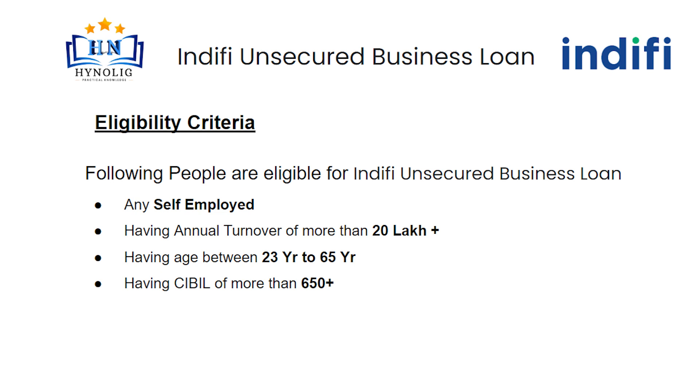First, let's talk about some eligibility criteria you have to follow if you are going to apply for a business loan. Any self-employed person can apply for a business loan, having annual turnover minimum 20 lakh. Applicant age should be between 23 years to 65 years and having CIBIL score more than 650.